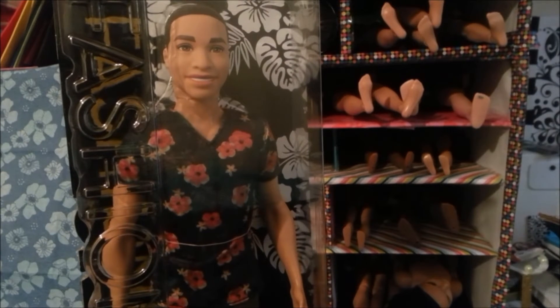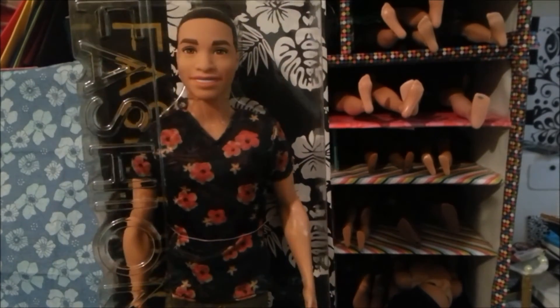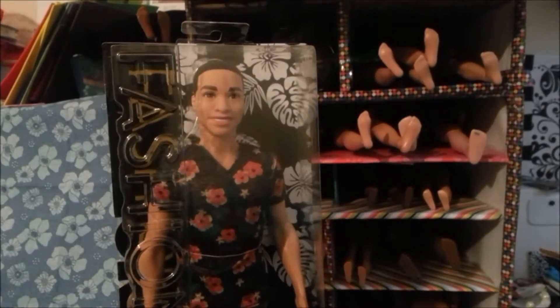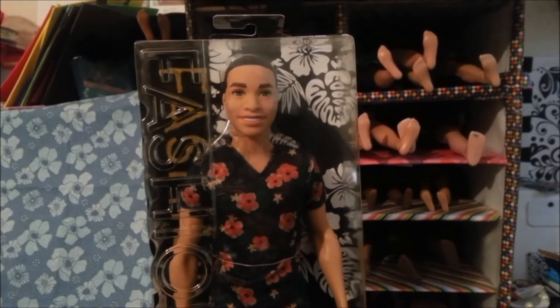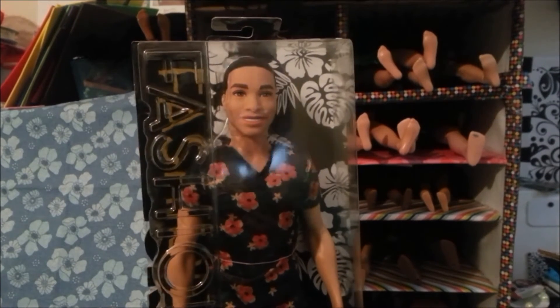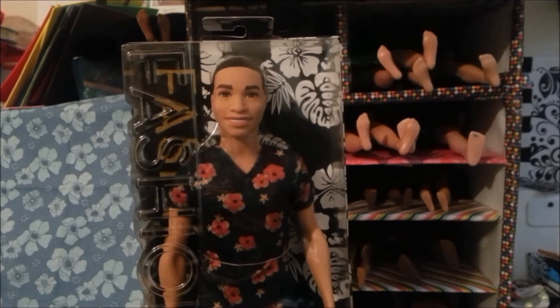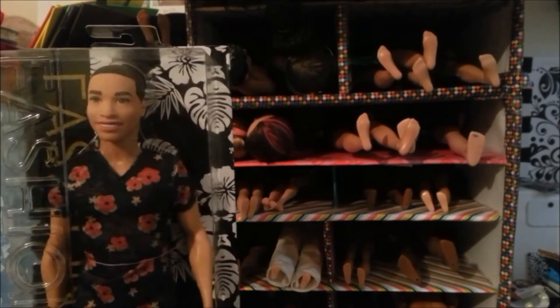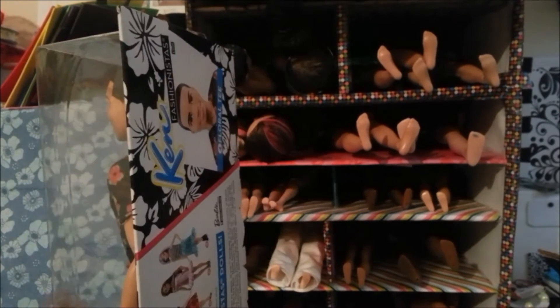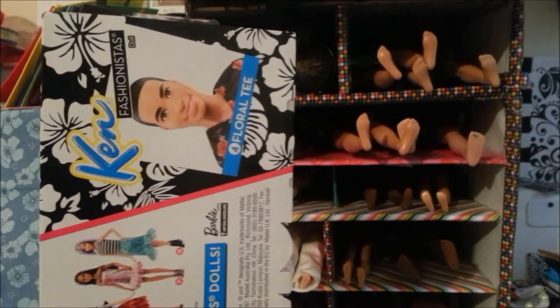I don't know why they sent him in this big old box like it was going to be full of stuff, but whatever. Isn't this exciting? I want to do a review of him so you guys can see how he looks out of the box. In the meantime, my husband told me he got me three things, so there should be more packages coming soon and I'll open them on camera with you so you guys can see what he got me.